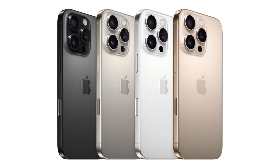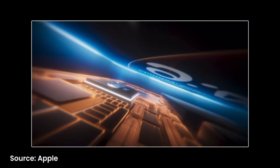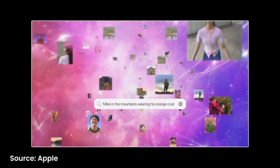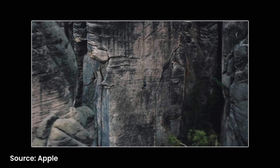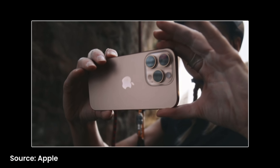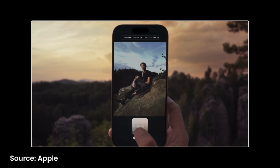The Pro models come in one new color. You have black titanium, white titanium, and natural titanium — which have been here before — but you'll also be getting desert titanium, which is kind of like a gold-looking color and I think it looks really cool. If you're more into colorful stuff, then the regular 16 is probably more for you, but the gold looks pretty nice. You also get the A18 Pro chip inside rather than the A18, and you will be getting Apple Intelligence features as well. I'd assume there will be some features that come later with Apple Intelligence that only the A18 Pro can handle. There's also a new 48-megapixel ultra-wide lens, which is exciting because the ultra-wide has been ignored by Apple for a while. It's going to take much better pictures and enable some really creative angles, which is perfect for content creation.